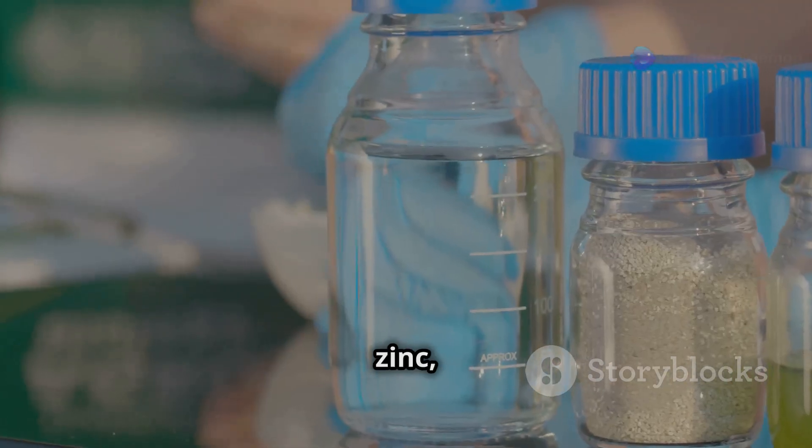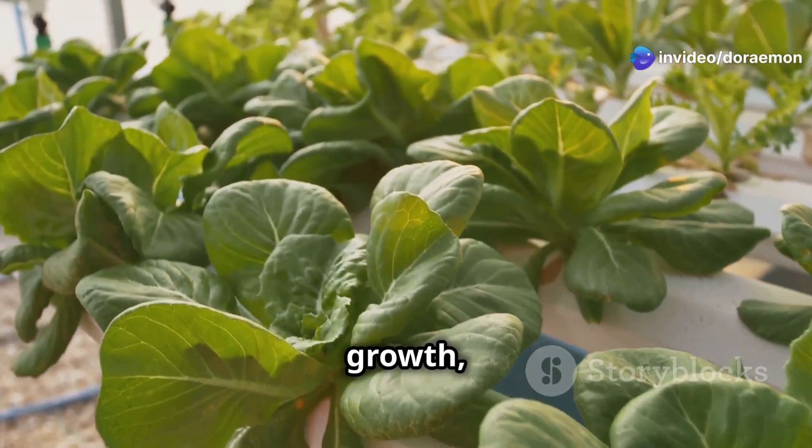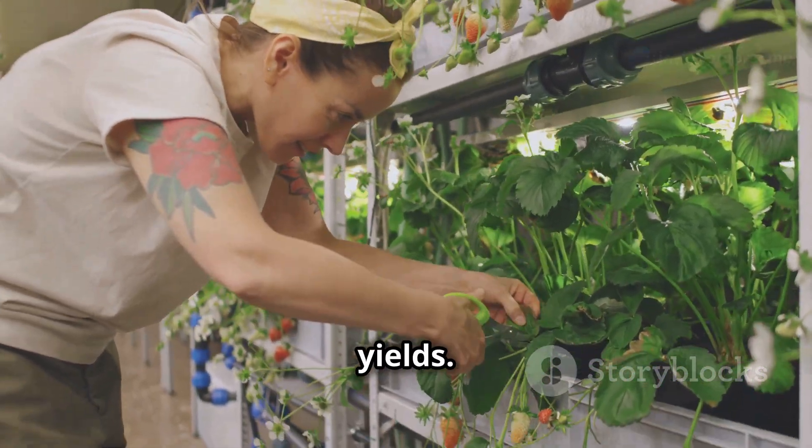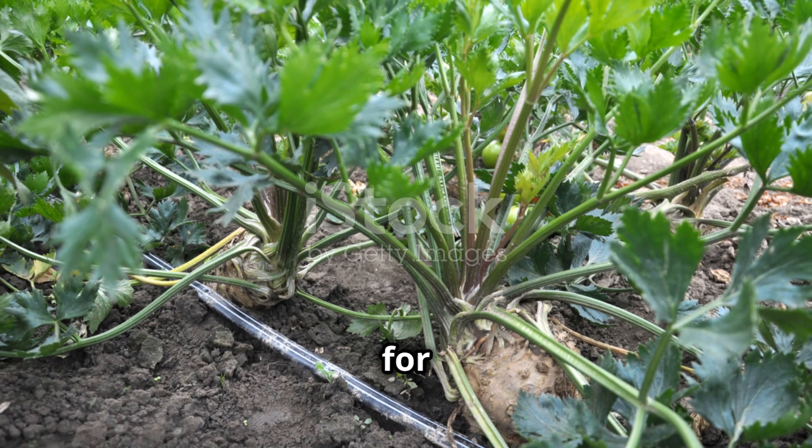Micronutrients like iron, zinc, and manganese are also essential for healthy plant growth, and they're all included in the mix. Using the right nutrient solution is crucial for maximizing your yields — it's like giving your plants the secret recipe for success.